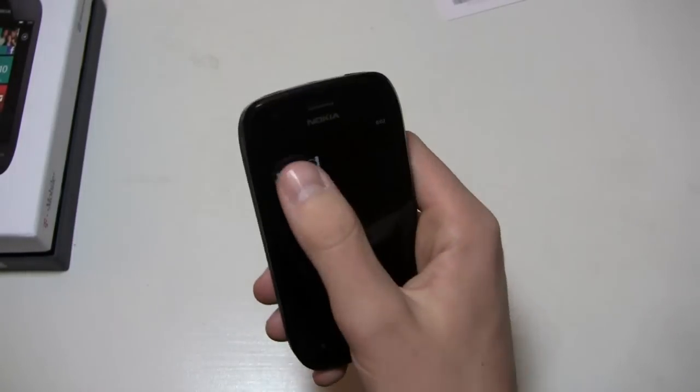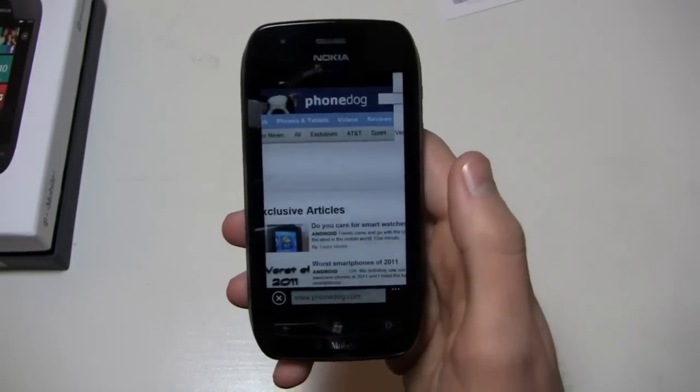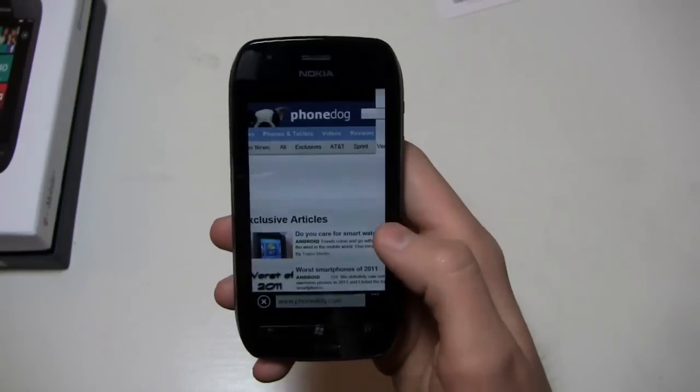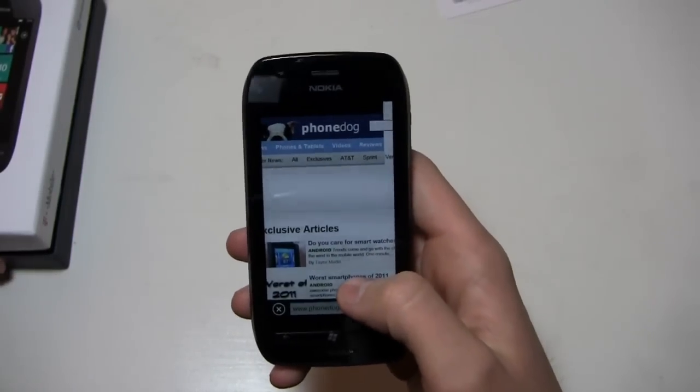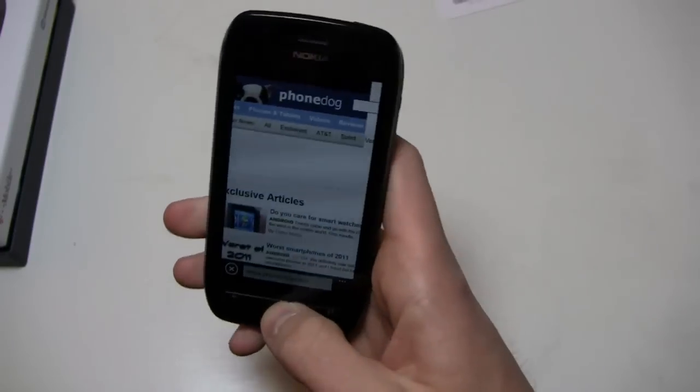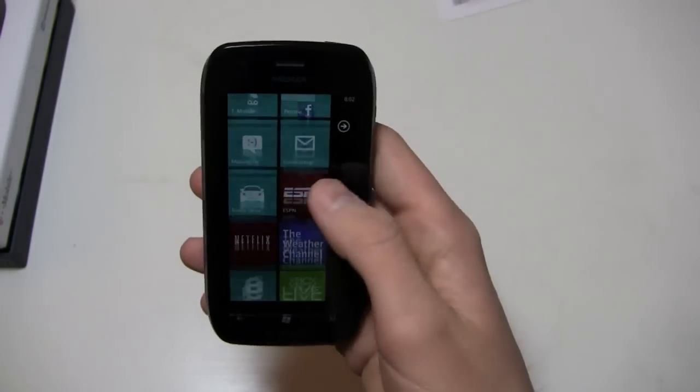Really, looking at this device just based on performance, this is going to be the best $50 device you can get on T-Mobile. It performs well, it has a lot of features. Windows Phone 7.5 may not be quite up to the big boys like iOS and Android, but it's a nice, refreshing experience and it does well.